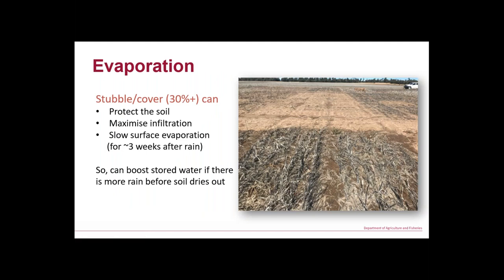Part of that opportunity is purely about evaporation. This photo from one of our trial sites was taken three days after an inch of rain. With good stubble cover in the foreground you still can't walk on that plot, while the bare control in the background has already dried out. That'll continue for three to four weeks until they equalise. If we get more rain before they equalise, then you're ahead.